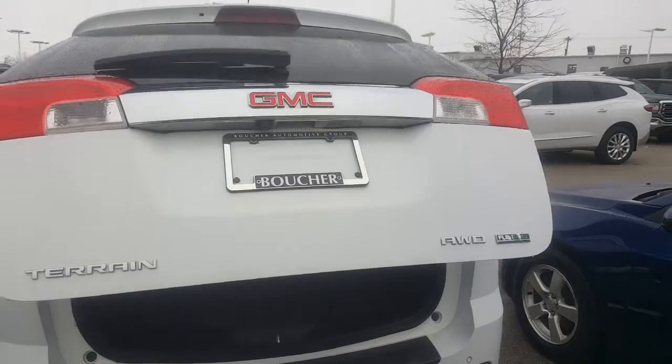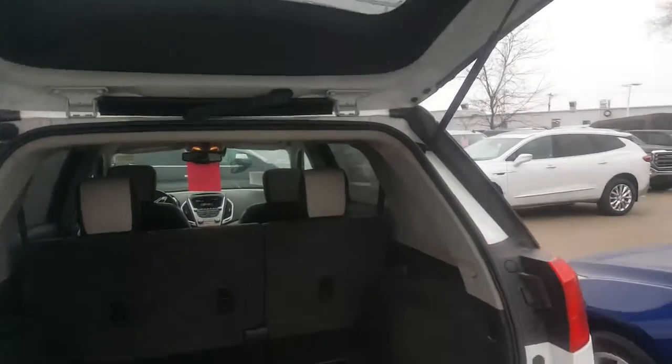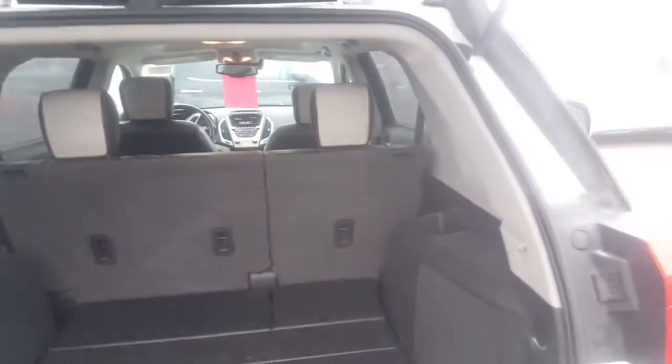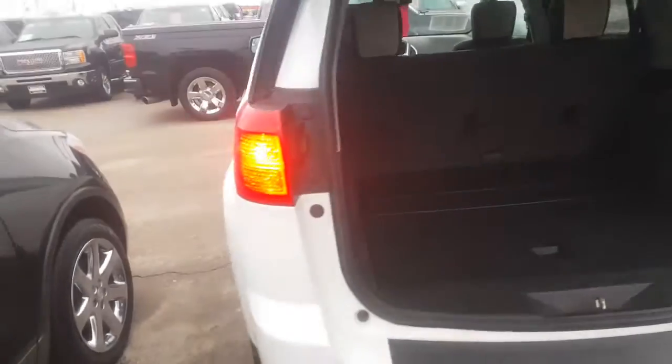It does have some nice features. You have the power liftgate as well, heated seats. The second row seats do fold down to give you almost 60 cubic feet of space, and that second row bench does fold up about another 4 inches as well.